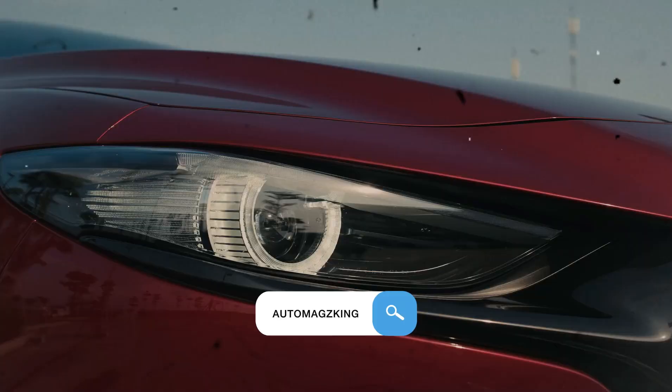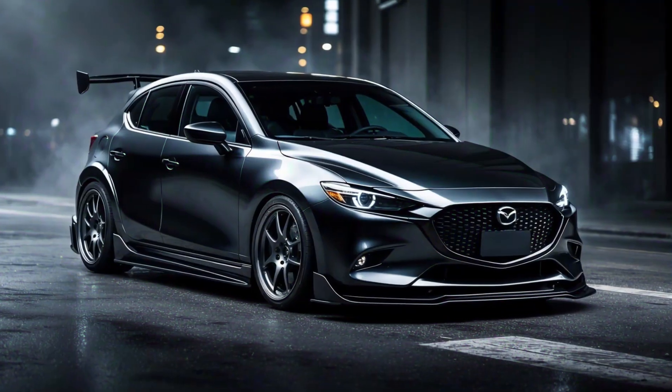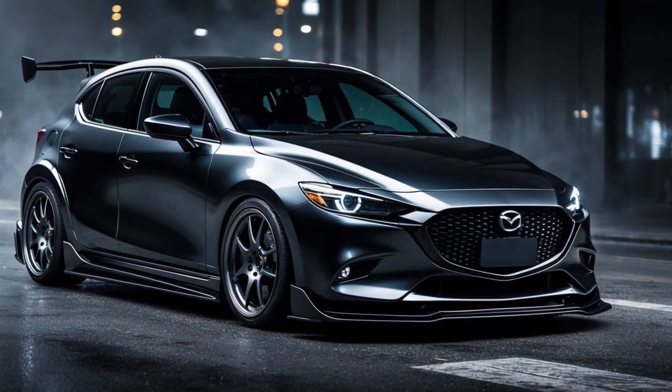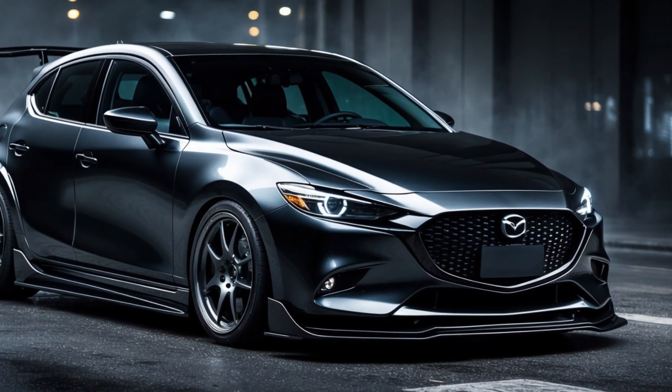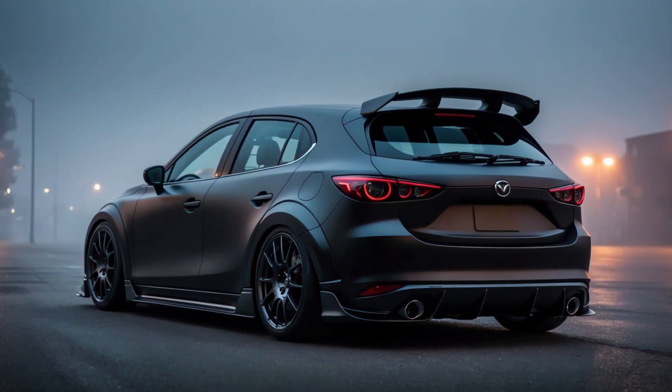Imagine driving down a winding coastal road in a sleek, stylish hatchback. The sun glints off the chrome accents as you effortlessly maneuver through the curves. This is the 2025 Mazda 3 hatchback, but there's something different about it this year.